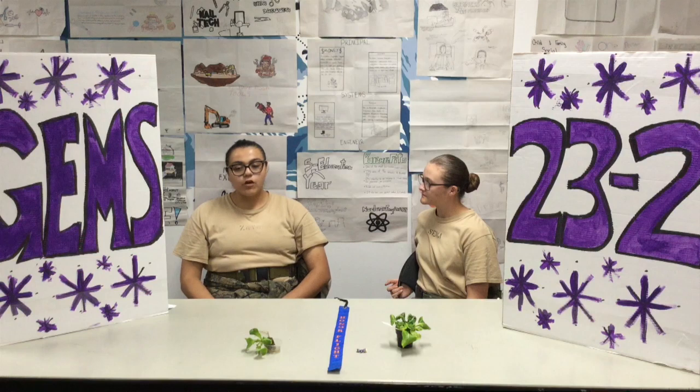Do you want to talk about the GEMS pin that's coming up? Yes, so the GEMS pin — that actually started last week — is a pin that we can get to add onto our uniform. It is a four-minute wall sit, a five-minute plank, and four pull-ups. Did you do that? I did not make it, but that was really close, so I'm just going to strive for next time.